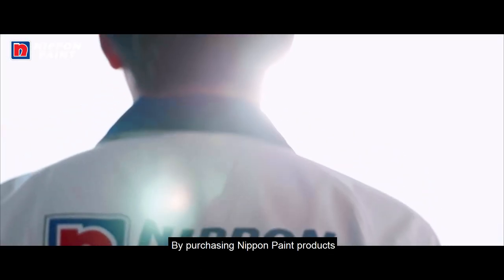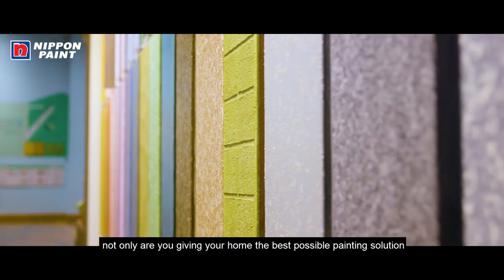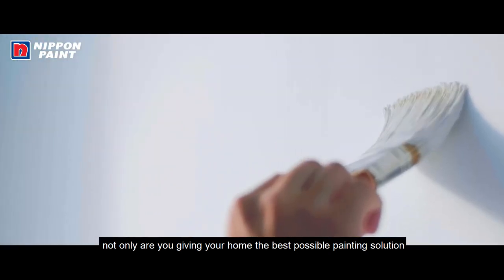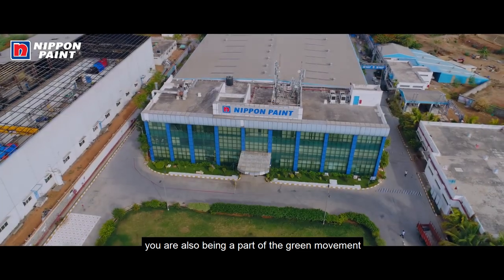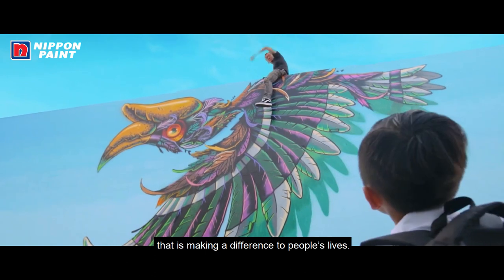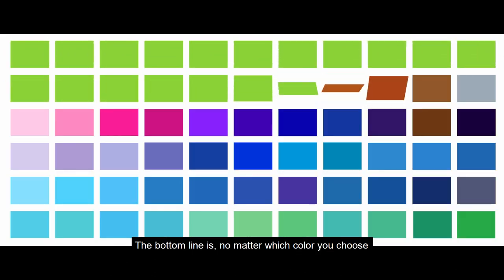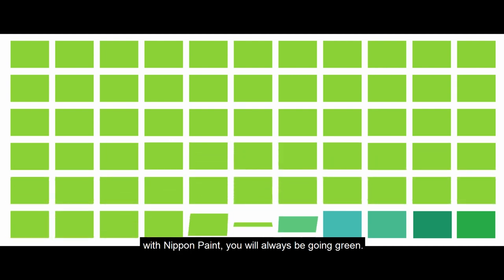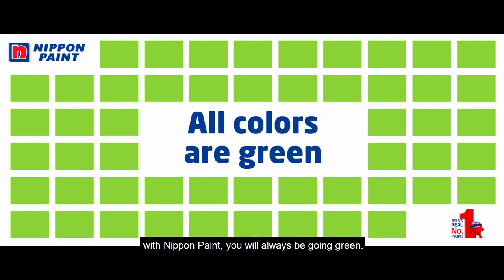By purchasing Nippon Paint products, not only are you giving your home the best possible painting solution, you are also being part of a green movement that is making a difference to people's lives. The bottom line is, no matter which colour you choose, with Nippon Paint you'll always be going green.